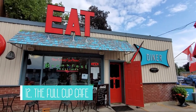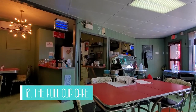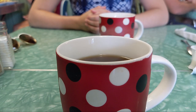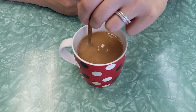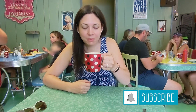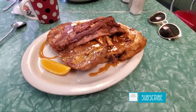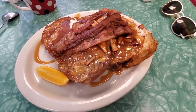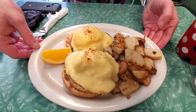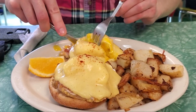Number 12 on my list is to have breakfast at the Full Cup Cafe. This retro-inspired diner does not disappoint. We had a bit of a wait to get in but it was worth it for the awesome breakfast — eggs benedict and apple fritter french toast. You need to arrive hungry because the portions are very generous. They also serve brunch and lunch items and it was cash only.